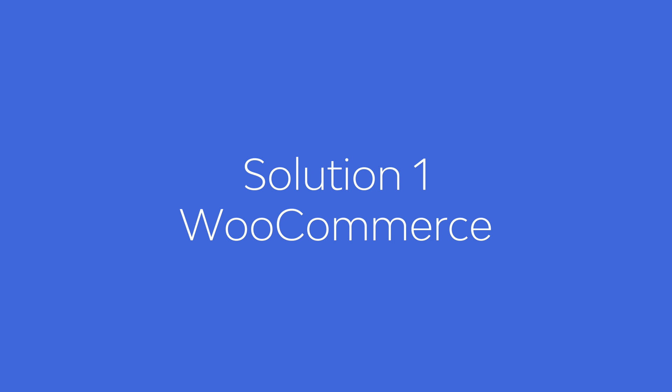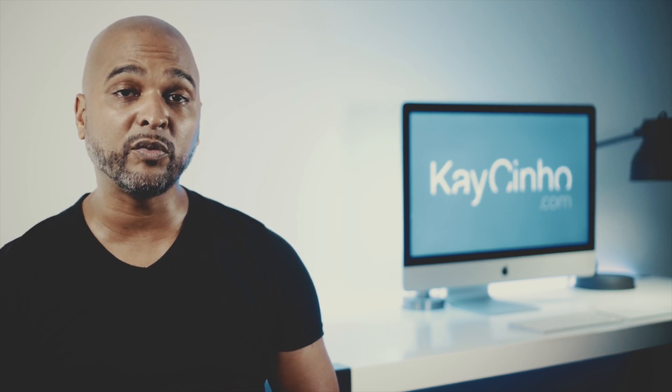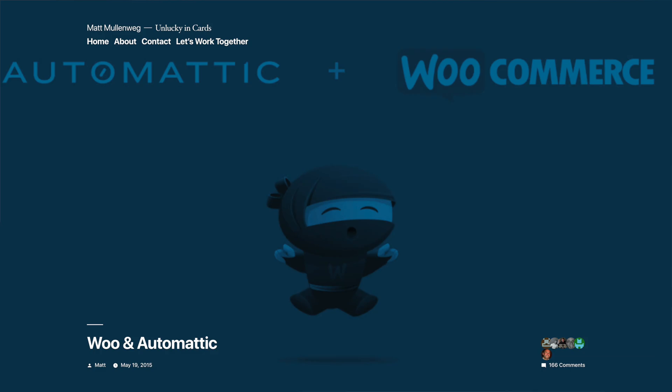Number one: WooCommerce. Of course the number one plugin mentioned everywhere is WooCommerce. WooCommerce was initially a new project of the WooThemes company. The project became so important that WooCommerce gained a huge market share in the world of e-commerce solutions — so huge that Automattic, the company behind WordPress itself, acquired WooCommerce in 2015. WooCommerce is now a mature product with many third-party add-ons that can extend the functionality of WooCommerce beyond your wildest dreams.